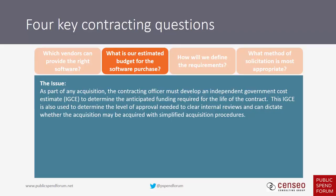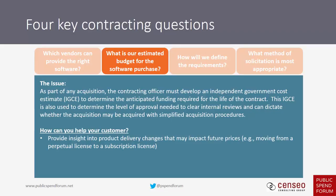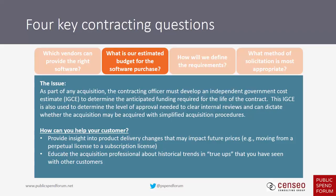You can help your customer with the IGE by providing insight into product delivery changes that may impact future prices, such as moving from a perpetual license to a subscription license. You can educate the acquisition professional about historical trends and true-ups — for example, that customers often see true-up costs on the order of 10% to 15% of the original award amount. You can also share information about potential changes to future demands so they can think through the lifecycle cost.